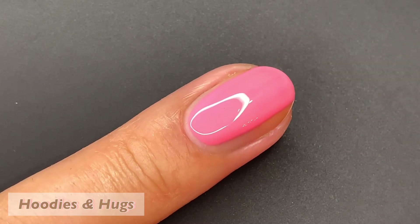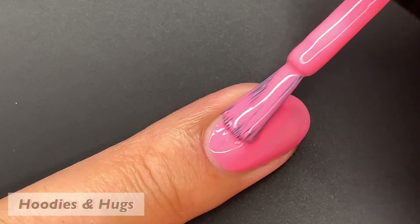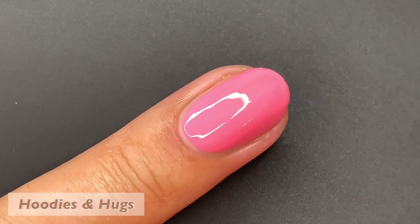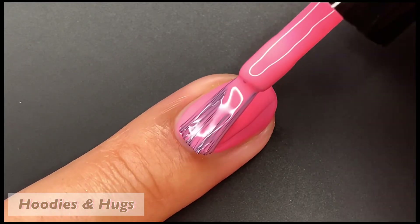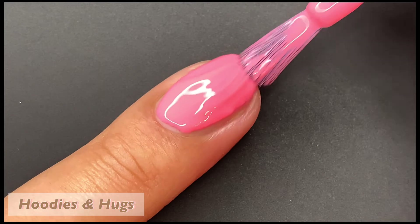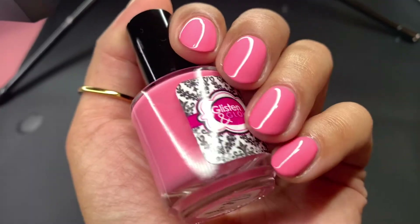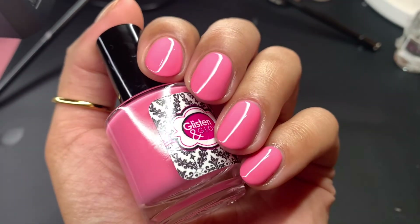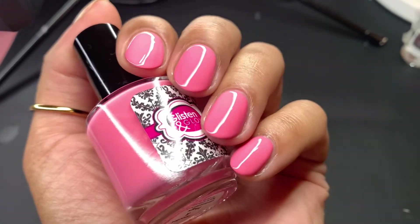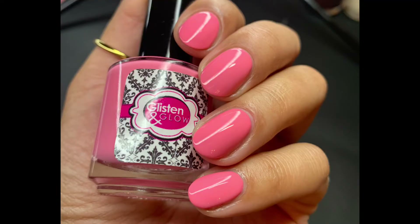Last up is Hoodies and Hugs, described as a salmon pink cream. Out of all of them, this was the polish I had the trickiest time with formula-wise — I think it was probably user error and I applied too thick of coats, because there was some streakiness. I think if I had applied thinner coats, I wouldn't have had that issue. This kind of reminds me of the Pepto-Bismol color. The live swatch isn't accurate, but in the actual still photos it is. Pictured are two coats of Hoodies and Hugs with a glossy top coat.